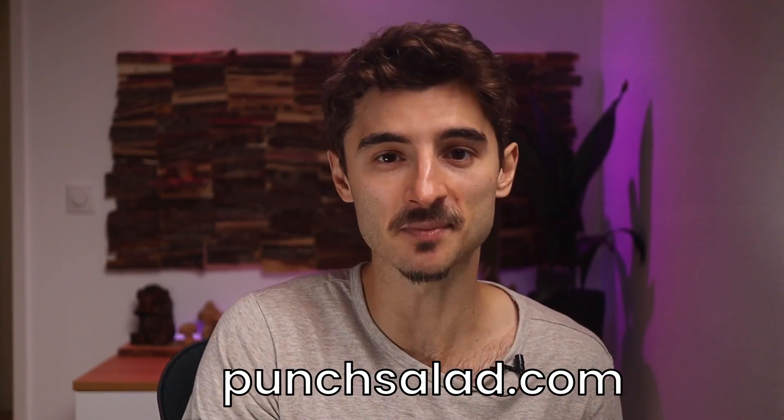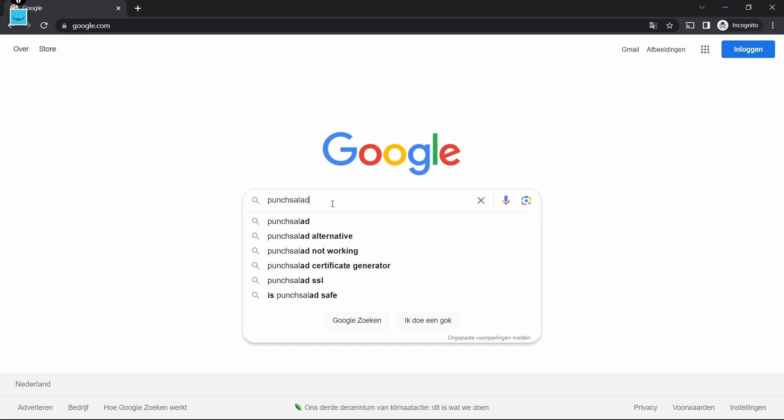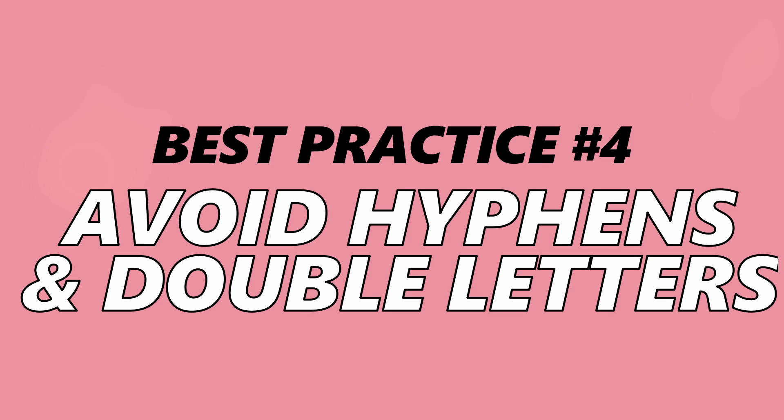This is coming from a guy whose website is punchsalad.com and I publish website-related content — it's not the prettiest, but I went for uniqueness. If you go to Google and start typing 'punch salad,' you'll notice it starts suggesting my website before you even finish typing. That's the power of a brand. It's recommended to avoid hyphens and double letters as they lead to typos and can make your website look untrustworthy.